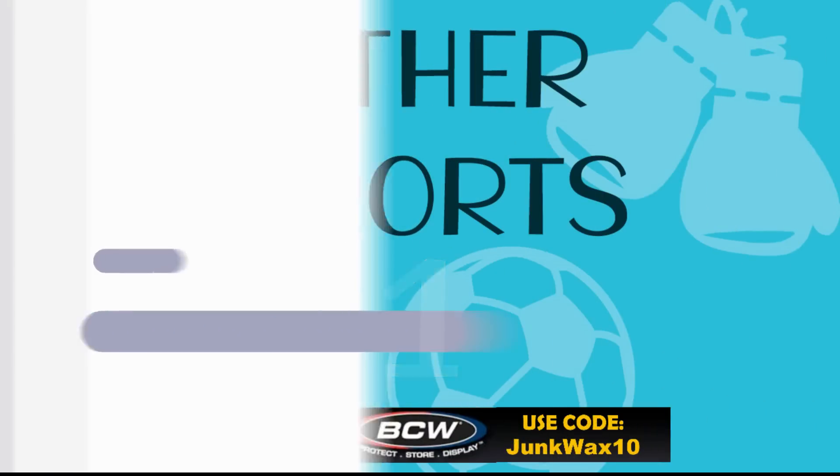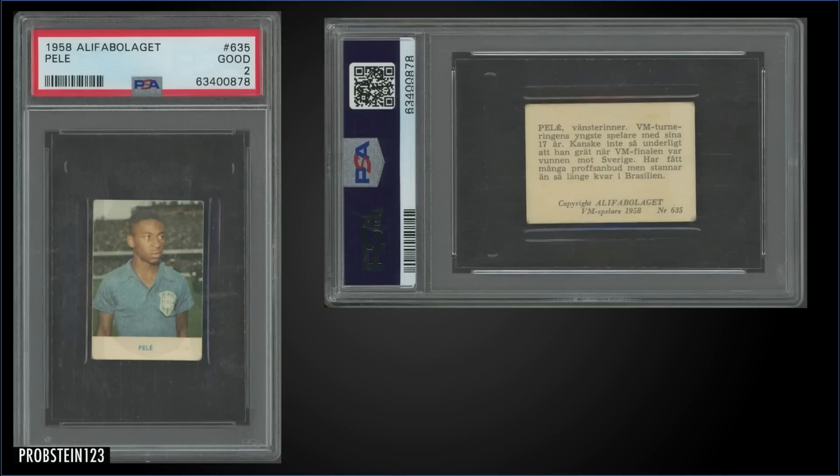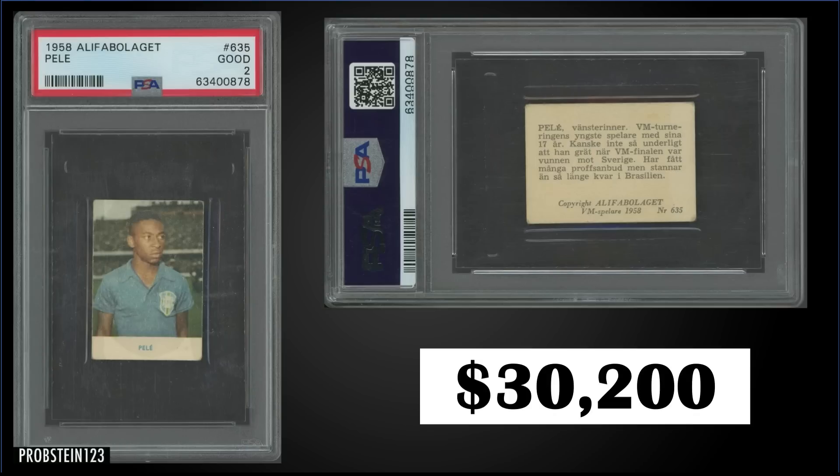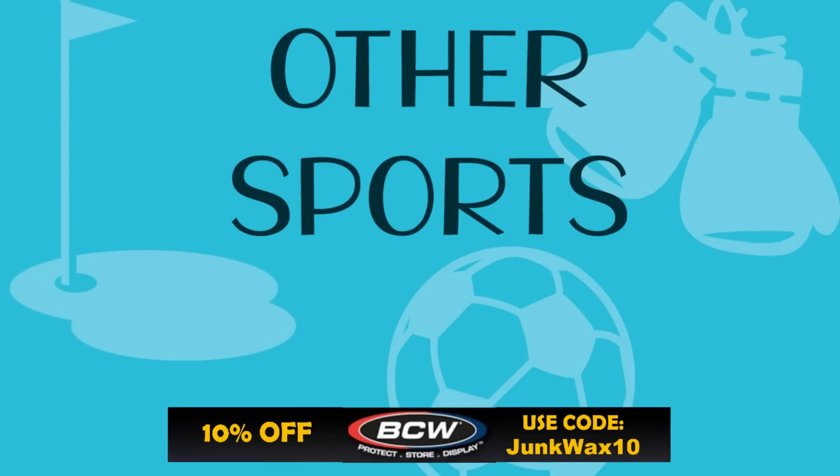Topping the list in the number one spot, from 1958 Alifabolaget, we have a Pele rookie card graded PSA 2. This card sold at auction for $30,200. It's a pop of 16 in a PSA 2 slab, and there are 73 graded higher, with the highest being six Mint Nines. This exact card previously sold in October 2021 for $44,280. Imagine what a Mint Nine would go for — the last sale of one on PSA's website was in November 2020 for $295,000.